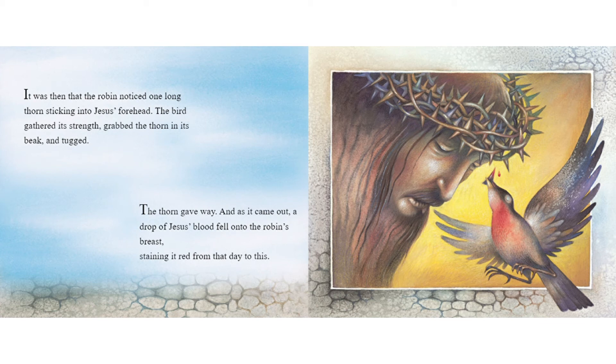The thorn gave way. And as it came out, a drop of Jesus' blood fell onto the robin's breast, staining it red from that day to this.